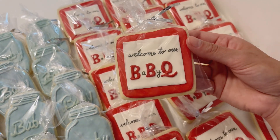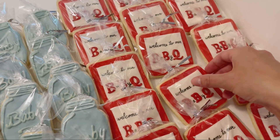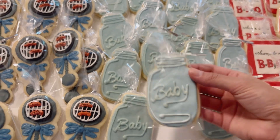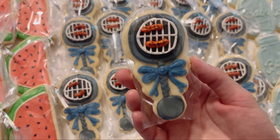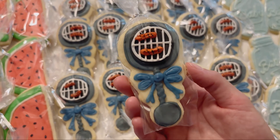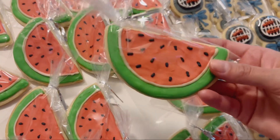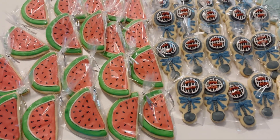So the squares say 'welcome to our baby Q.' It's a barbecue themed baby shower, and we have little mason jars. These ones are super cute. So these are baby rattles, and they are barbecues — little grills with hot dogs on them. And then we have watermelons. Love how these turned out. This was a really fun order. My biggest cookie order yet.